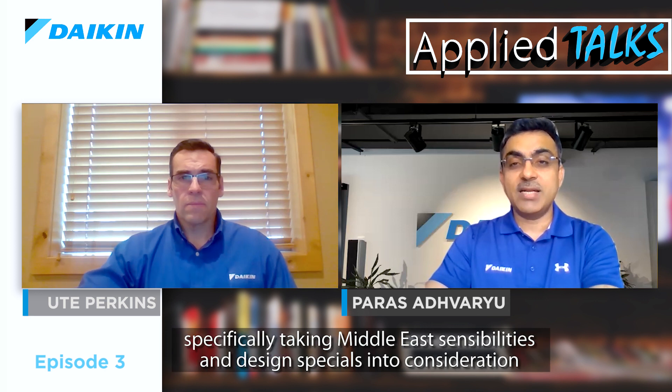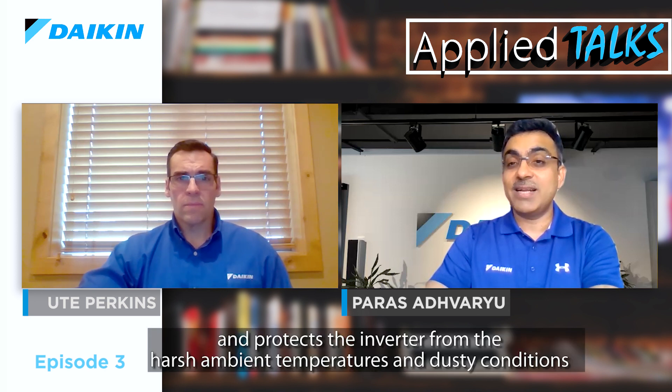For the first time in the history of Middle East HVAC, a global organization like Daikin designed an air-cooled chiller specifically taking Middle East sensibilities and design requirements into consideration. Key Middle East-specific features include refrigerant-cooled inverters directly mounted on compressors, ensuring a hermetic environment that protects the inverter from harsh ambient temperatures and dusty conditions. The inverter casing is also UV resistant and designed for protection against dust and water. Additional features include high static fans to minimize recirculation, a 9-degree delta T special evaporator design with actual capacity at 46°C for variable primary flow applications, various condenser coating options for corrosive environments, and electrical design considering prolonged operation at high ambient temperatures.